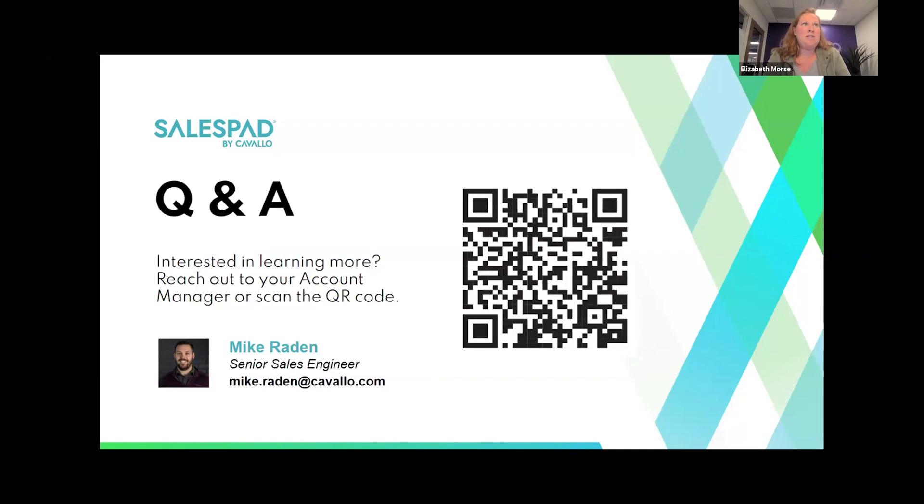Another question: does Cavallo have an option for a shipping department to scan an order and have the shipment come up in SalesPad, without going through menus? Generally with ShipCenter you want to be in a specific batch or queue to read the order into ShipCenter for processing. But there are also options for creating shipment details directly within SalesPad where you can use a scanner to scan an order and start processing the shipment if you want to do packaging and packing in SalesPad. We can follow up if that doesn't fully answer the question.